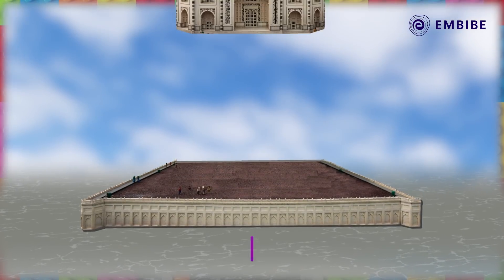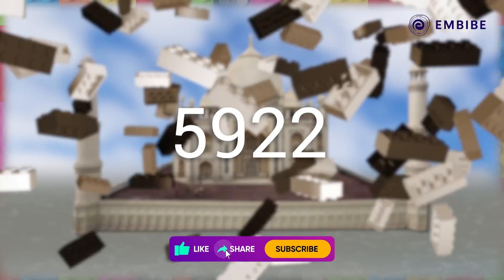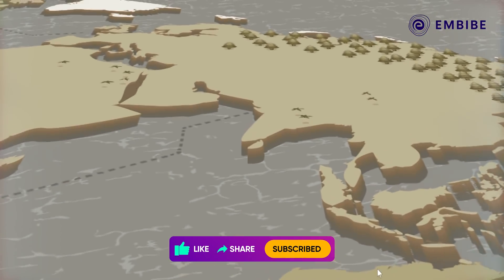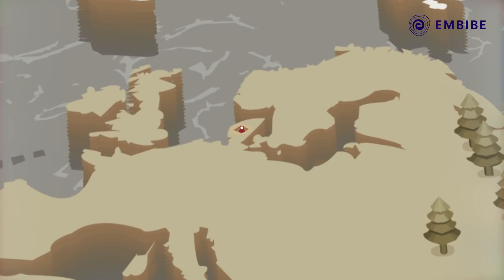Did you know that the largest Lego set ever sold is the Taj Mahal with 5,922 pieces? The Lego company got started in Denmark, where it manufactured its first interlocking bricks in 1949.